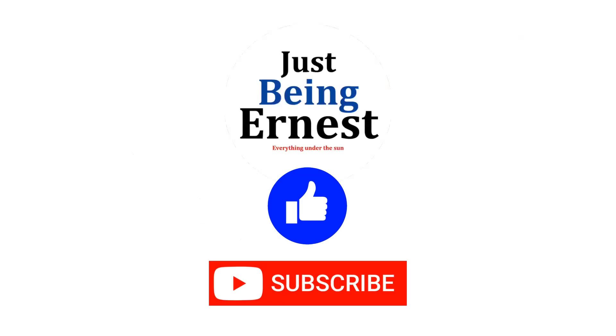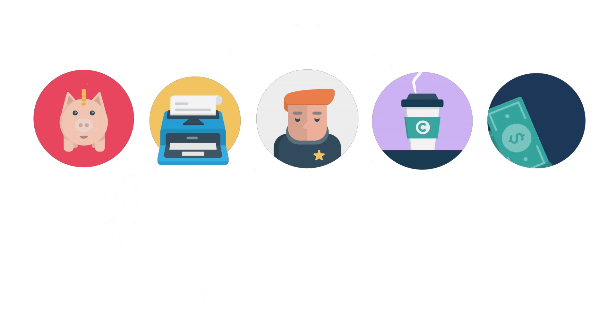Thank you for watching the video. Hope you learned something new today. Please give a like and subscribe to my channel. Check out the links in the description for our blog. I'll be creating videos about personal finance, lifestyle, company reviews, investments, and side hustles. Let me know what you want to watch and I may do a video about it. Have a great day ahead!